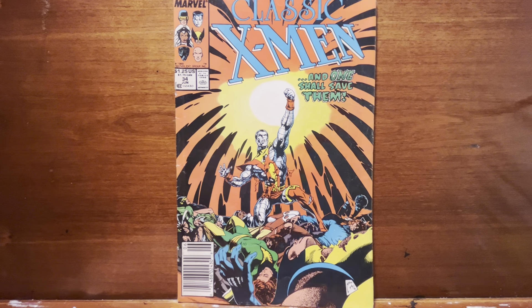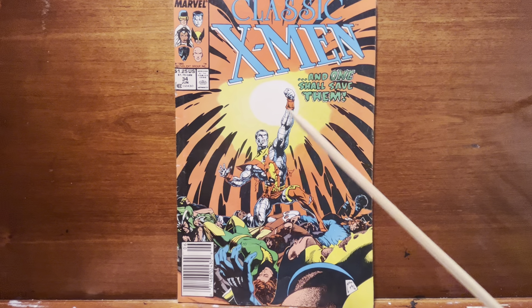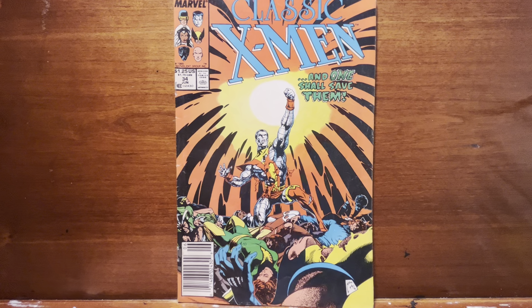Hey, welcome to another video. Rob here. We're getting back into the Classic X-Men, issue 34, continuing and finishing the Proteus saga, at least from the issues that I have.